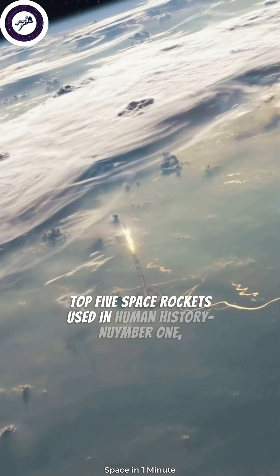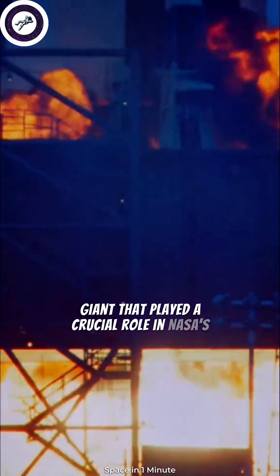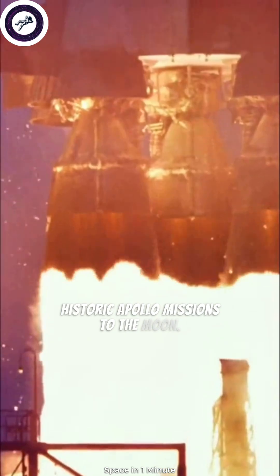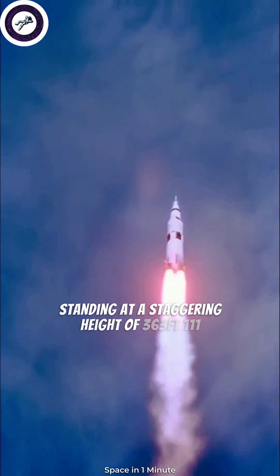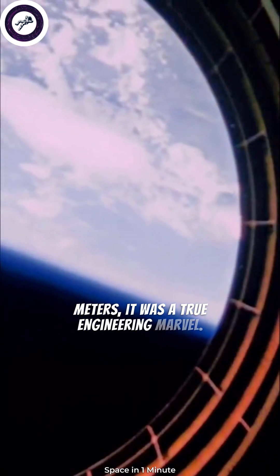Top 5 Space Rockets Used in Human History. Number 1: The Saturn V rocket was a towering giant that played a crucial role in NASA's historic Apollo missions to the moon. Standing at a staggering height of 363 feet, 111 meters, it was a true engineering marvel.